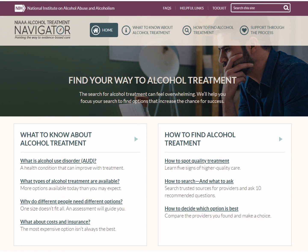The Navigator will help you to find professional alcohol treatment options that are supported by scientific research. These approaches increase the likelihood of successful treatment and a healthy future.